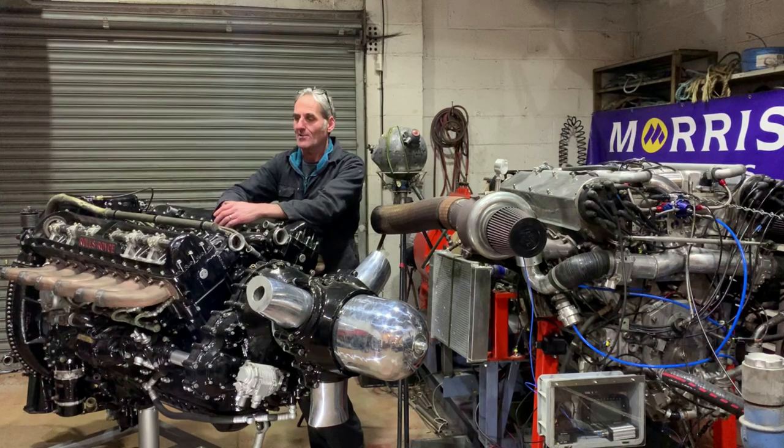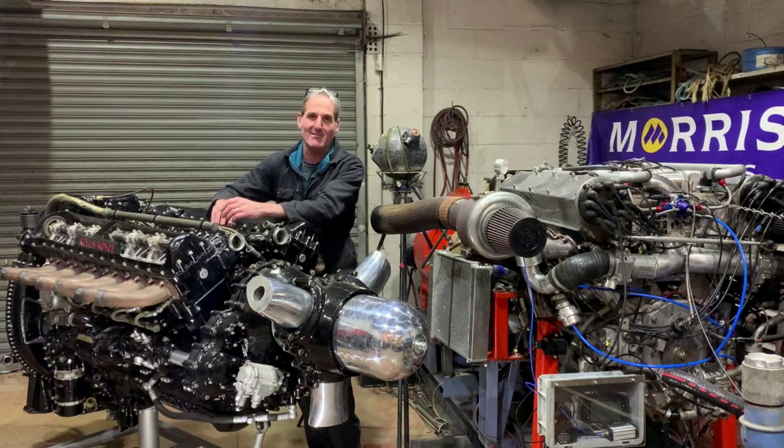When they designed the V8 engine from the Meteor, the focus group were obviously in a hurry to get home that day when they were naming it, because they just called it the Meteorite. Logical enough.